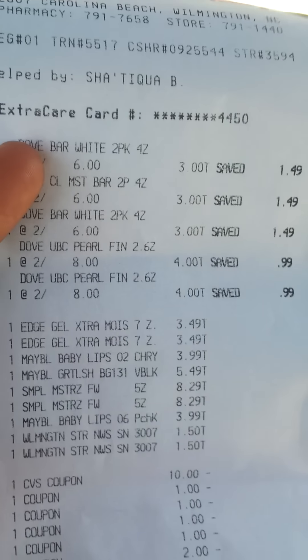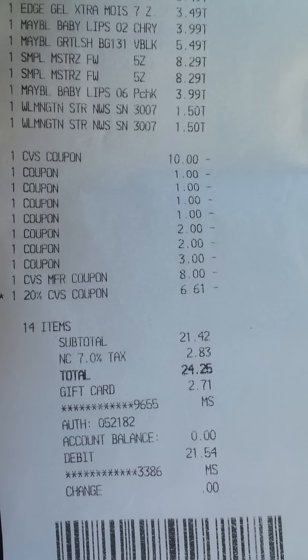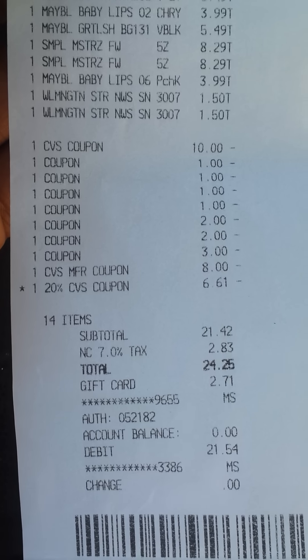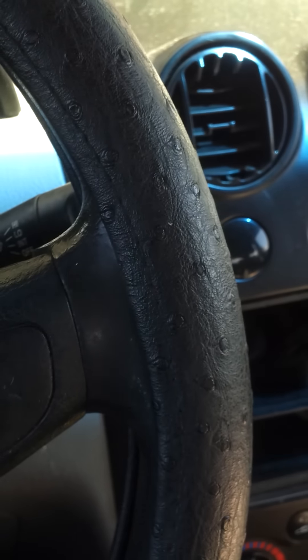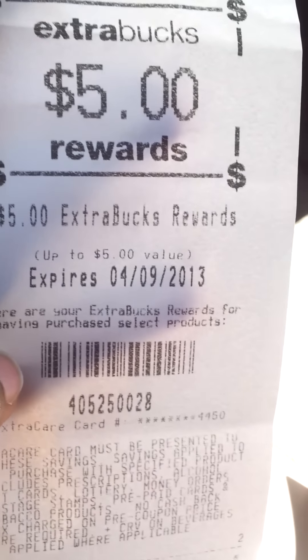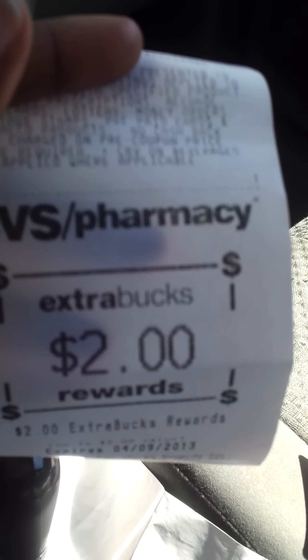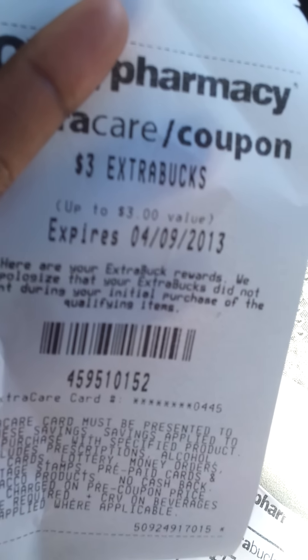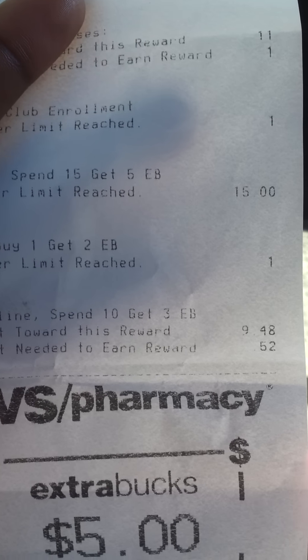Here is my receipt from CVS. I did have a couple of dollars left on a gift card — $2.71 — so I went ahead and used that. I paid $21.54 for all of that, and I got back $5 for the Simple deal, $5 for Dove, and $2 for the Edge. I had to have her reprint the $3 for the Maybelline.